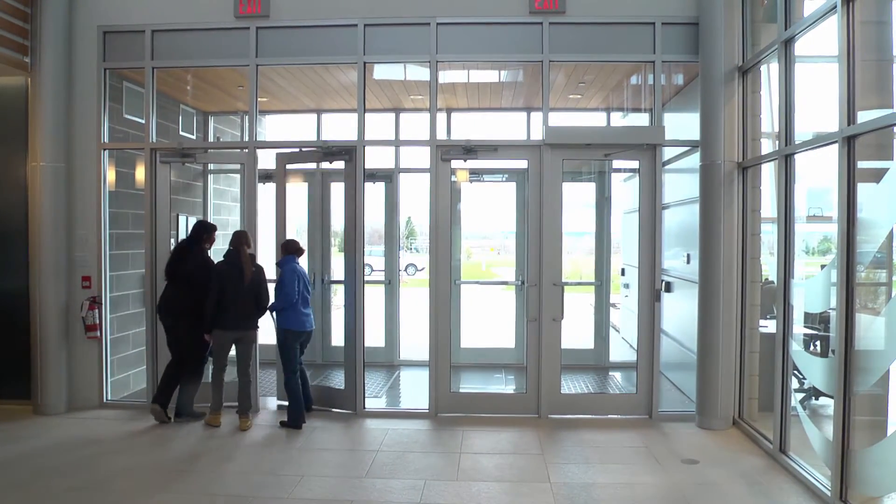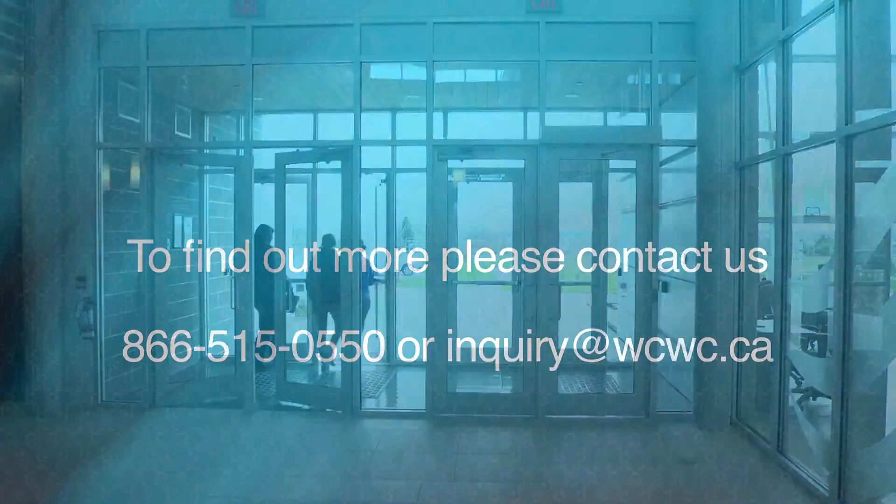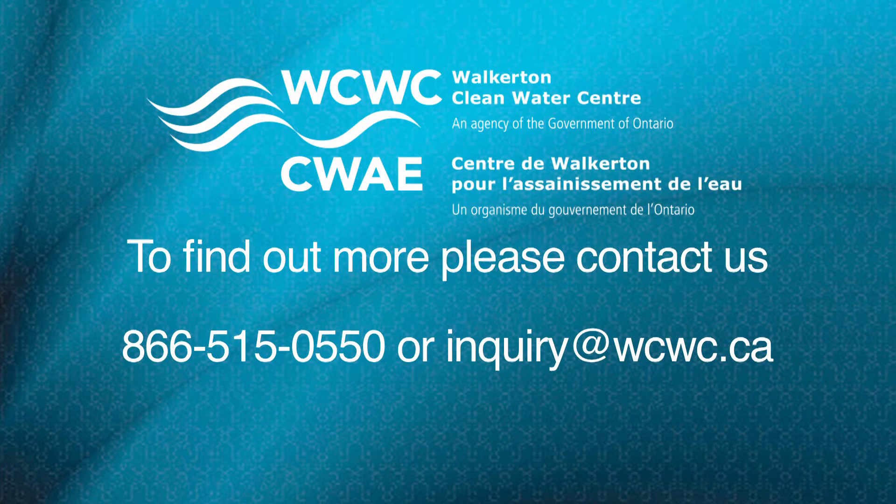Almost 100% of our participants would recommend Walkerton's courses to others.